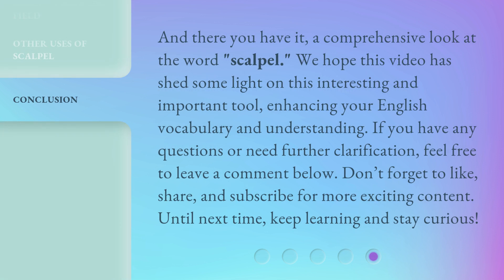And there you have it — a comprehensive look at the word scalpel. We hope this video has shed some light on this interesting and important tool, enhancing your English vocabulary and understanding. If you have any questions or need further clarification, feel free to leave a comment below. Don't forget to like, share, and subscribe for more exciting content. Until next time, keep learning and stay curious.